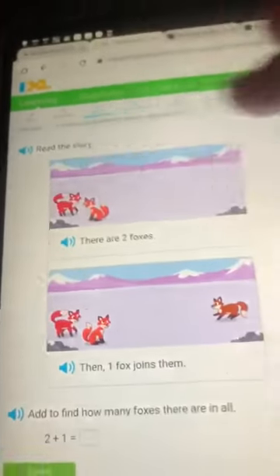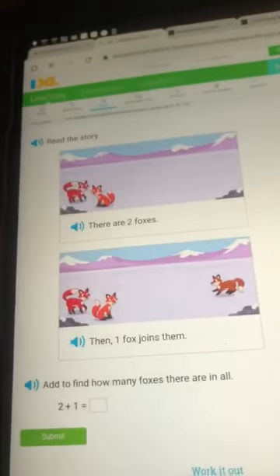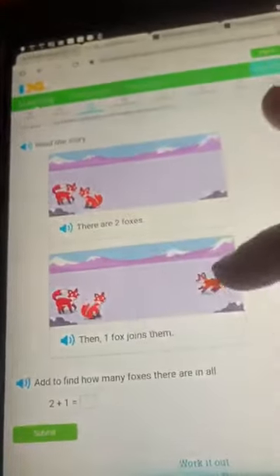There are two foxes. One, two. One joins them. One, two, three.